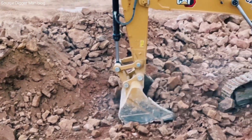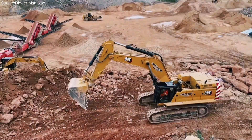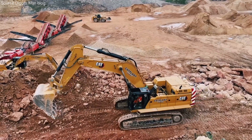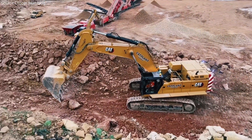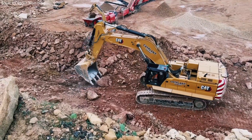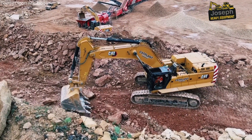Step inside the cab and you'll see a different kind of engineering — one focused on the human. From its air-suspended seat and climate control to the smart touchscreen displays and joystick-controlled movement, the CAT 395 is built to keep the operator focused, safe, and fatigue-free even on 12-hour shifts.